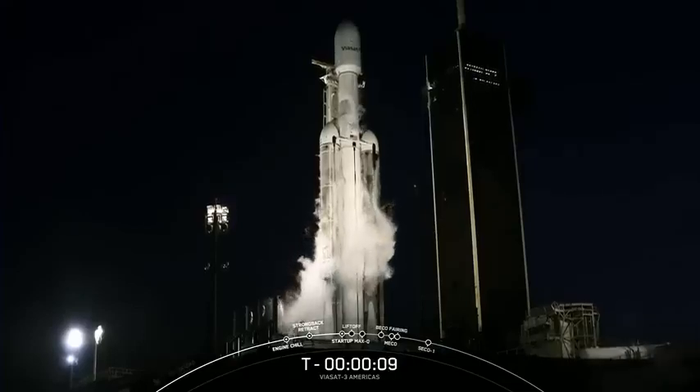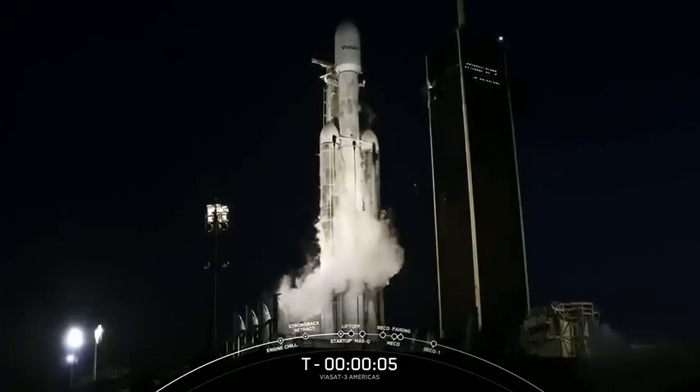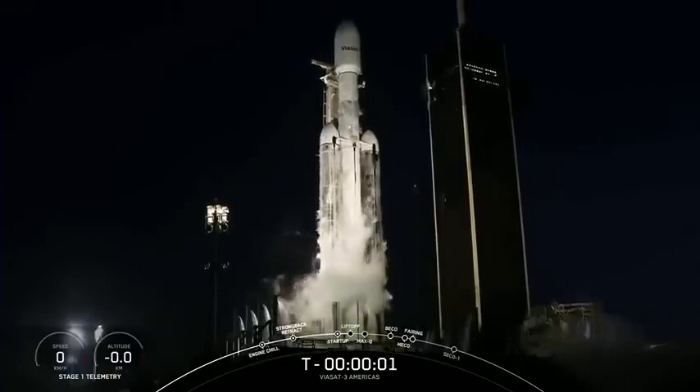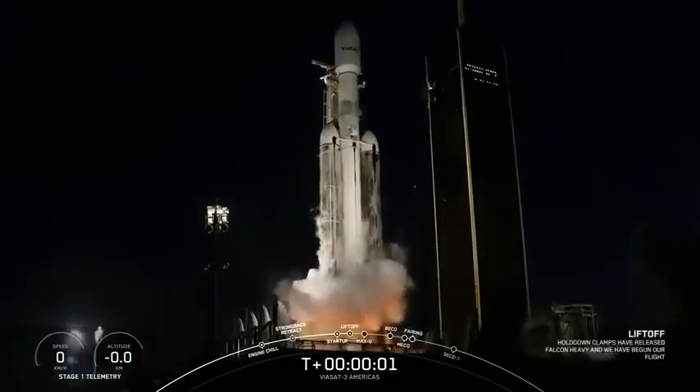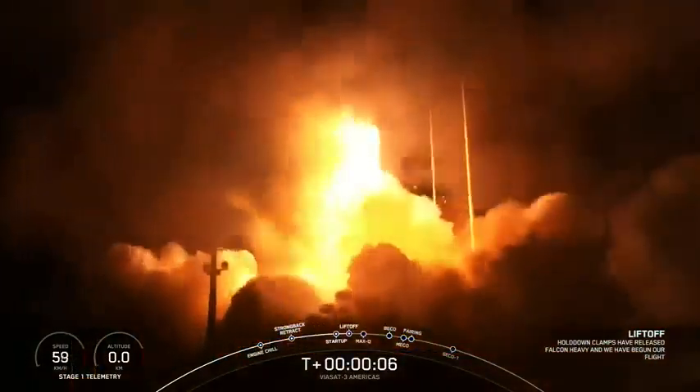T-minus 10, 9, 8, 7, 6, 5, 4, 3, 2, 1 — engines full power and liftoff of Viasat 3. Go Viasat, go Falcon Heavy.